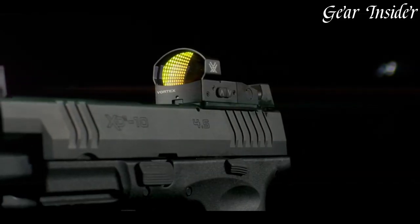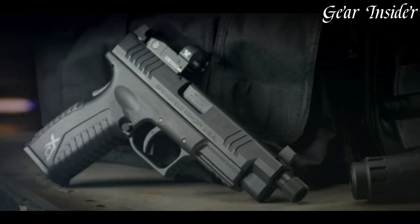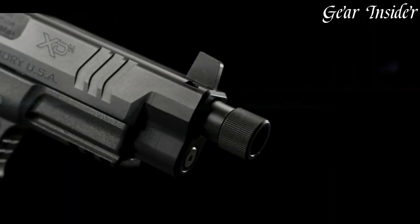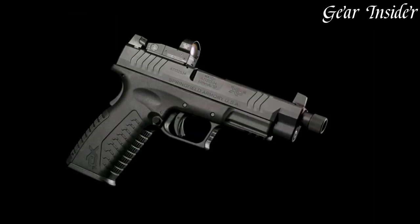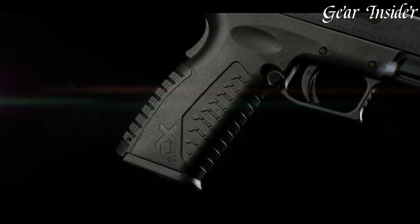The OSP Optical Sight Pistol version comes with a factory-installed slide that accepts most popular red-dot sight systems, making it ideal for quick target acquisition and precision shooting. The 10mm chambering delivers impressive stopping power.